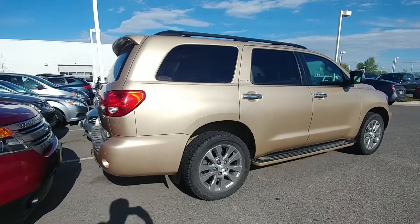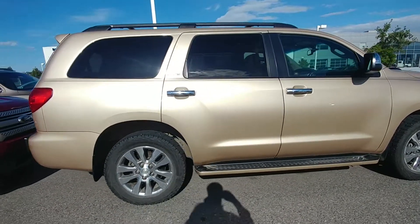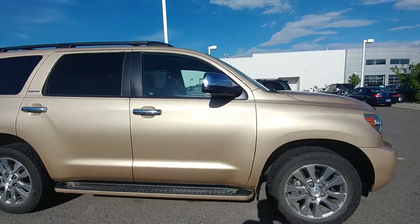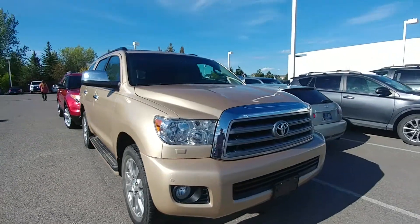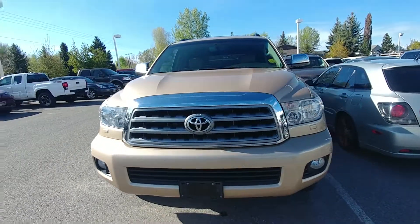Hey everybody, here's that Sequoia I was telling you about. Got a few of you interested in it, so I just wanted to make a video for you to see. Looks to be in really good condition — 2010, 79,000 miles on it, so clearly wasn't driven that much, less than 10,000 a year. Pretty low mileage, just walking around it.